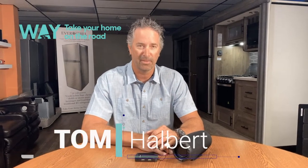Hi, my name is Tom Halbert. I'm the sales manager here at Way. Today we're going to take a walk through our showroom and take a look at a few of our new products we have.